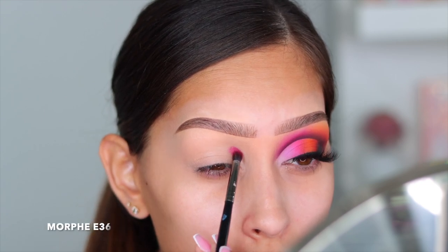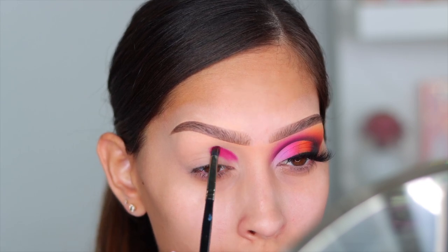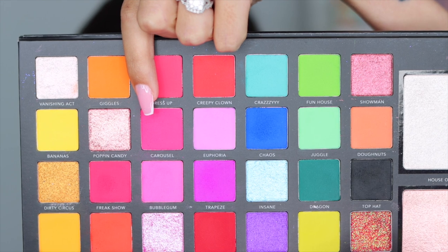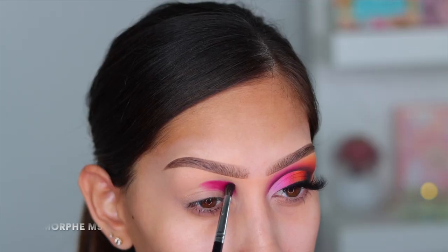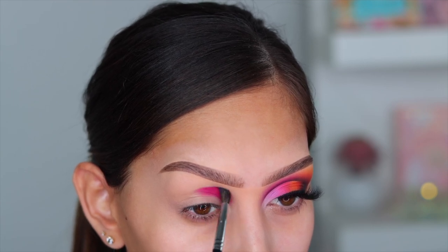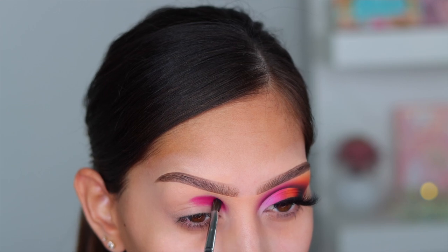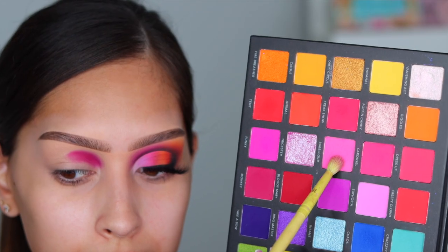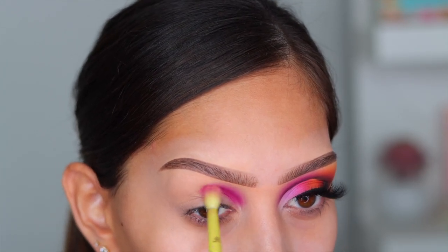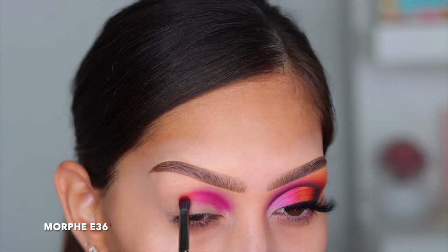For eyeshadow I'm using the Circus Temp palette from La Roque. The first shade is called Monkey, which I'm taking into the inner part of the eye — about halfway across the crease. Then I'm going into the shade Carousel, a beautiful pink, on the same brush to diffuse that harsh line. It's going to look a little off at first because we're only working on half the crease. Then I take the shade Bubblegum to blend out that darker pink — darkest to lightest as we go up toward the brow bone.